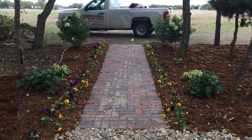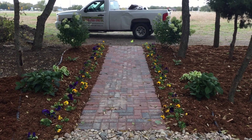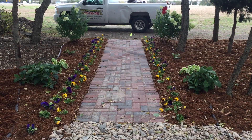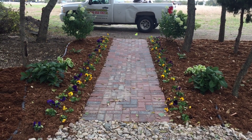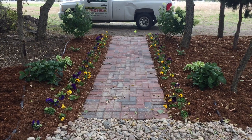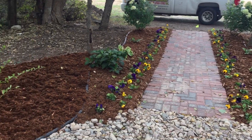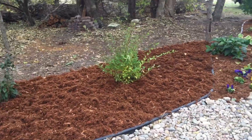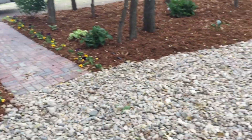Hi guys, we just finished this landscaping — we did a lot of stuff here. We did this little sidewalk with bricks, some planting and landscaping, and some rock. We created a positive drainage solution because we were having drainage problems.